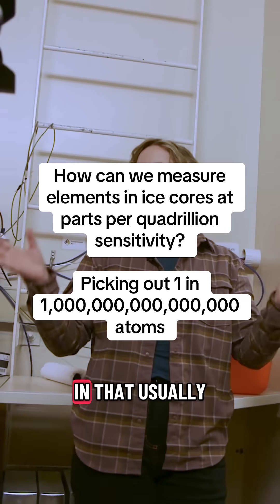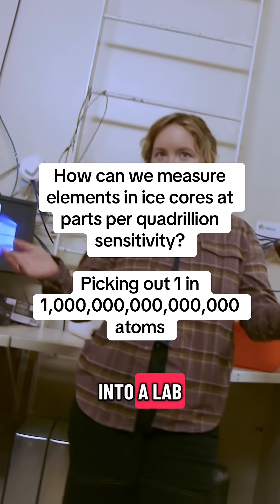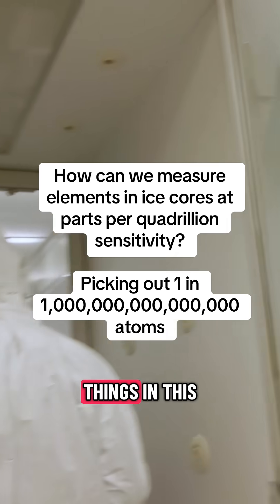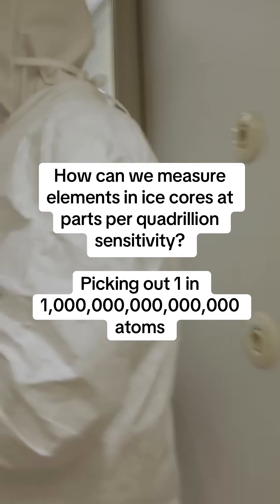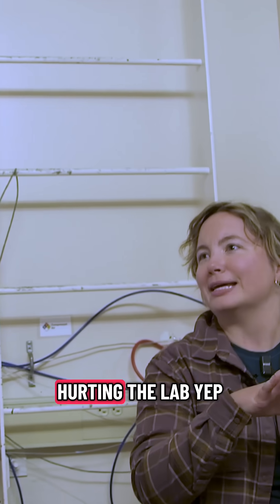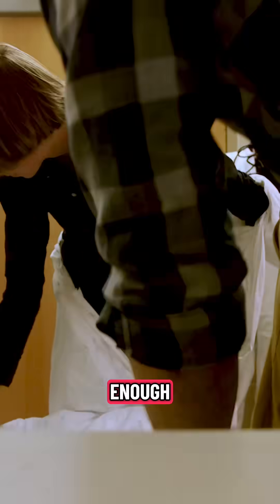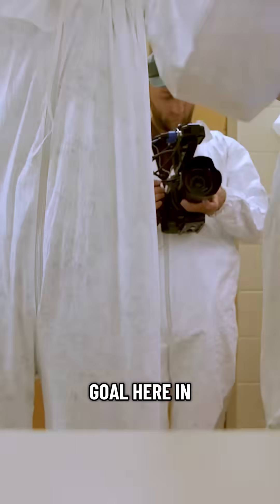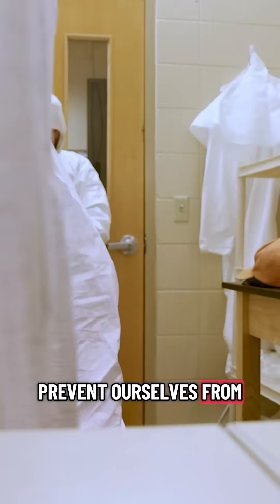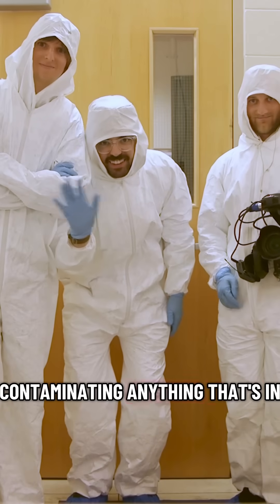Clean labs are an interesting thing in that usually when you go into a lab you are thinking about how can things in this lab grow me. In a clean lab it's very much how am I hurting the lab. Our goal here in getting completely suited up is basically to prevent ourselves from contaminating anything that's in that lab.